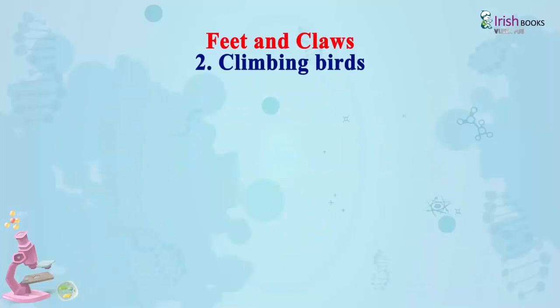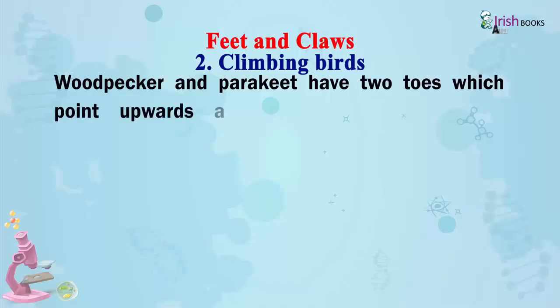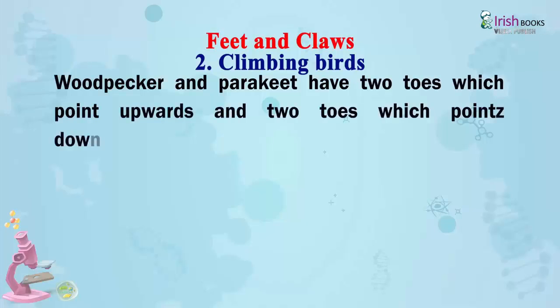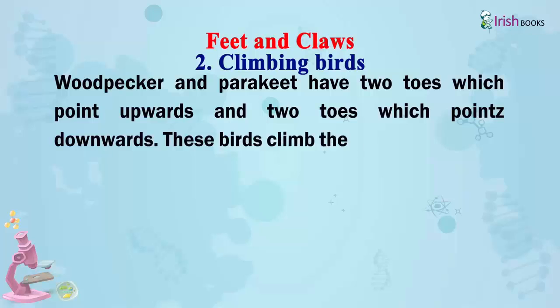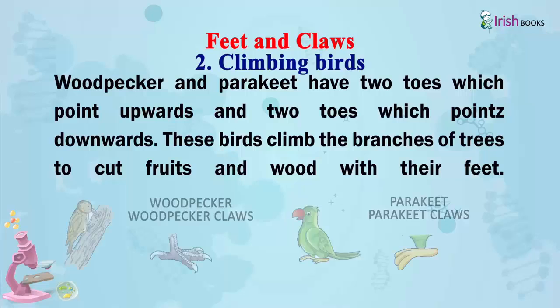Climbing birds: Woodpeckers and parakeets have two toes which point forwards and two toes which point downwards. These birds climb the branches of trees to cut fruits and wood with their feet.